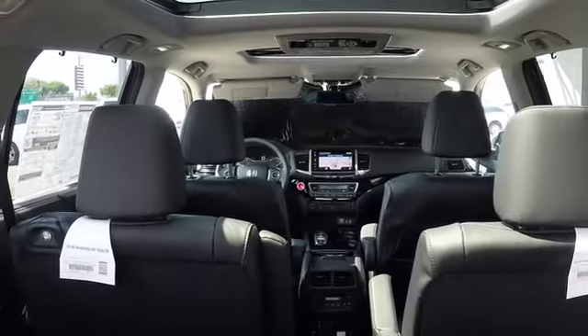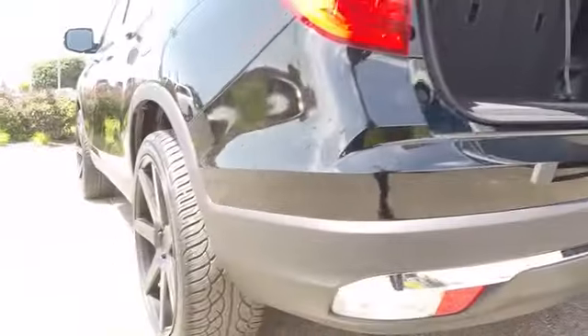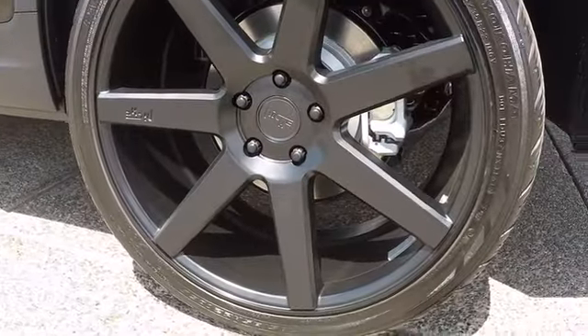Power liftgate, keyless entry, backup camera, all-wheel drive, leather-wrapped steering wheel, Bluetooth, power steering, adjustable steering wheel, cruise control, keyless start, aluminum wheels.